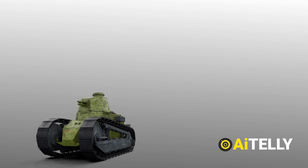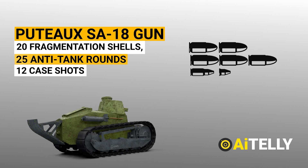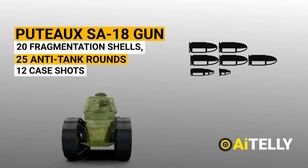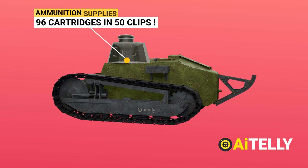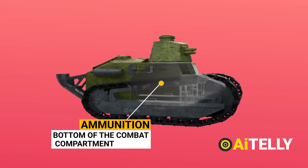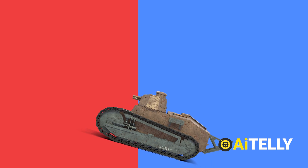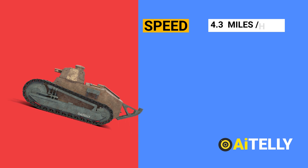The ammunition supply for the main gun totaled 20 fragmentation shells, 25 anti-tank rounds, and 12,000 shots. The machine gun's onboard ammunition totaled 96 cartridges and 50 clips. Ammunition was stored on the sides and bottom of the combat compartment. The Renault FT was built for mobility, achieving a road speed of 4.3 mph.